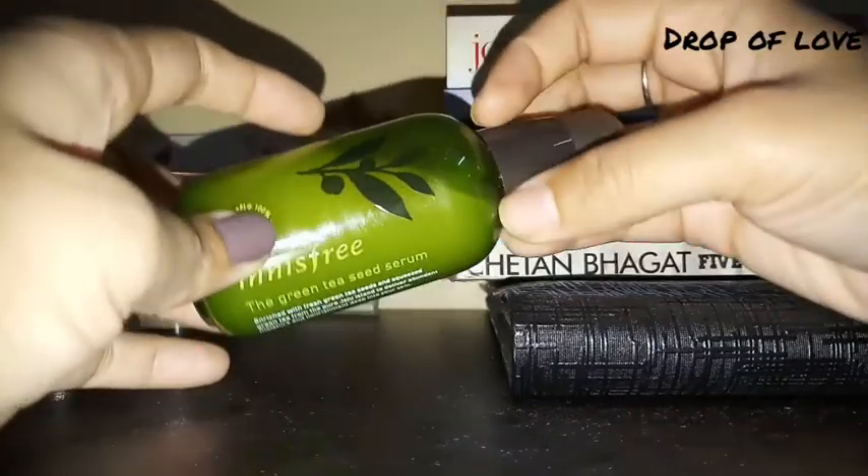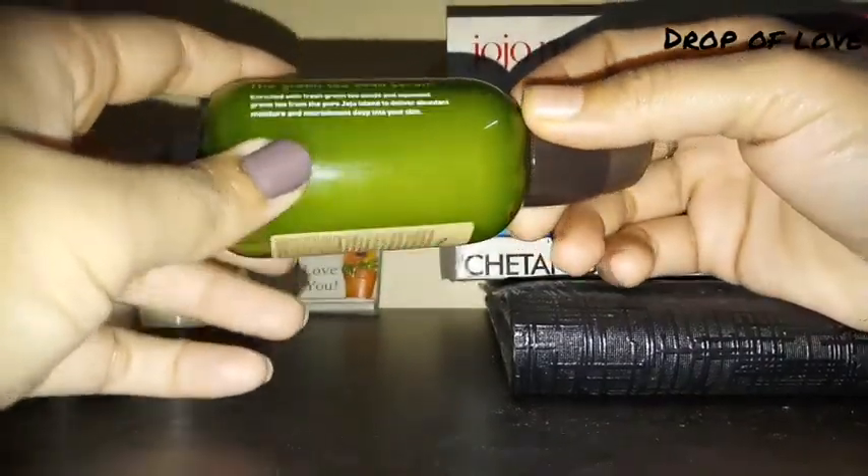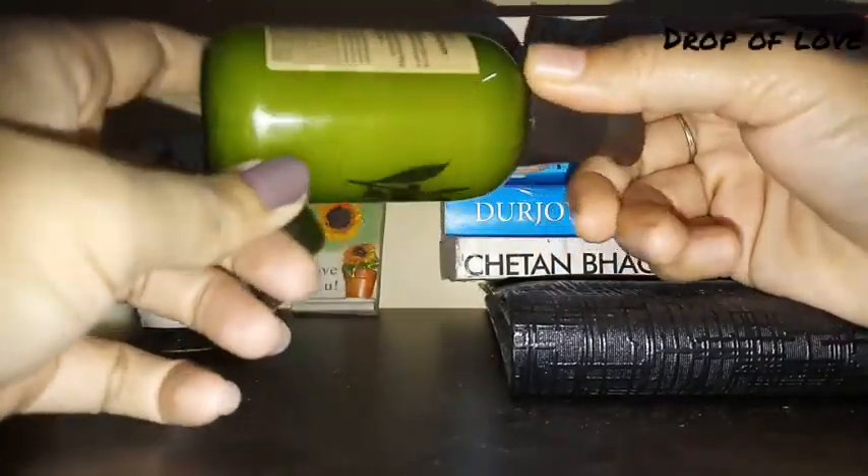This serum — after searching for it for the first time — I finally ordered it. It is quite expensive and not very budget-friendly, but I decided to buy it.